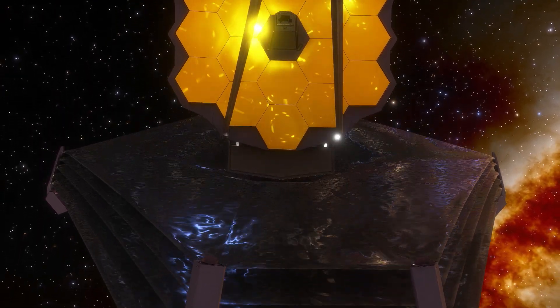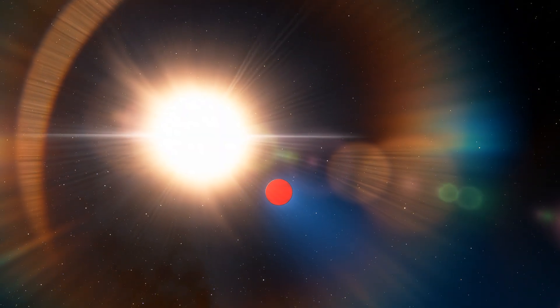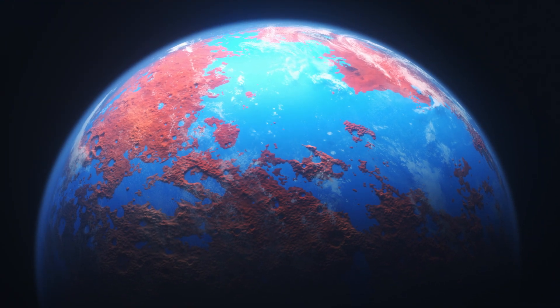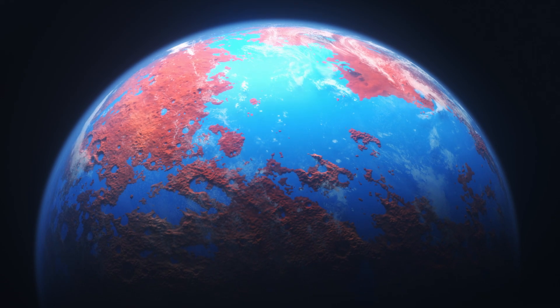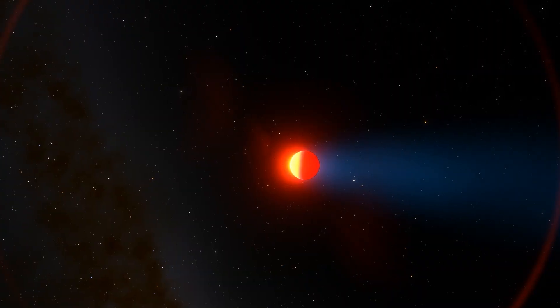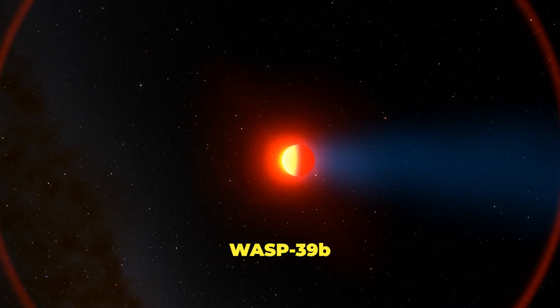NASA's James Webb Space Telescope reveals clouds, chemical reactions, and more on an exoplanet far away from us. Webb is giving us a clearer picture of planets outside our solar system. This time, the space telescope has been focusing on a so-called hot Saturn exoplanet, known as WASP-39b.